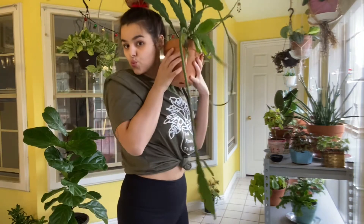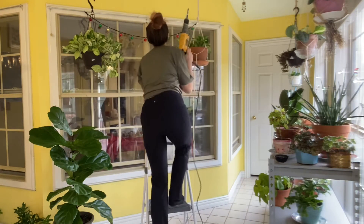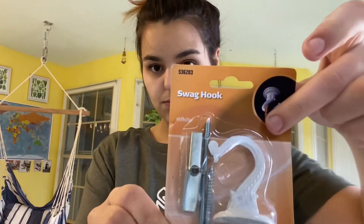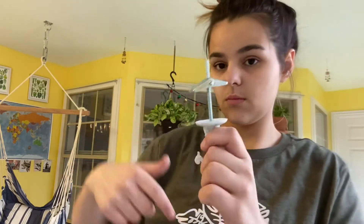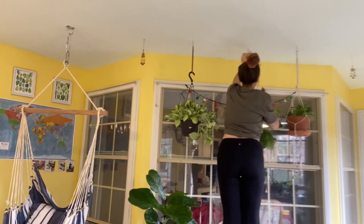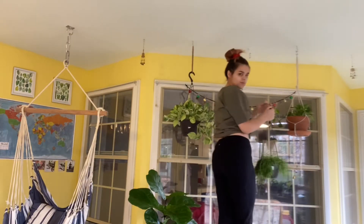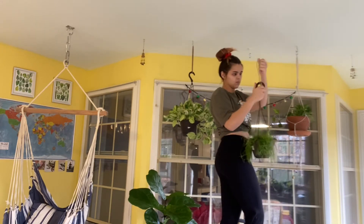I wanted to show y'all that it's really not that hard to put up a drywall hook on your own. You just get a drill and a drill bit that's big enough for that little triangle piece to go through. You put it together like so — put the hook and that double-ended screw together, then put that triangle piece with it pointed up. Put it in the ceiling and make sure you know the difference between lefty loosey and righty tighty — that's very important. Here's me just hanging up this Rhipsalis. I used a little piece of twine to make the basket a little bit longer.